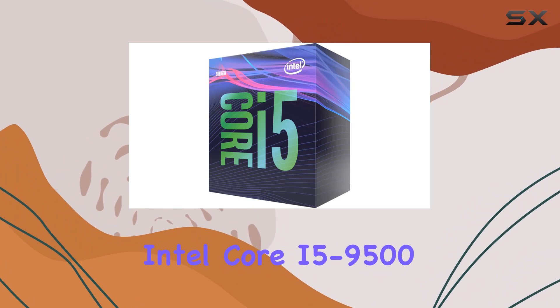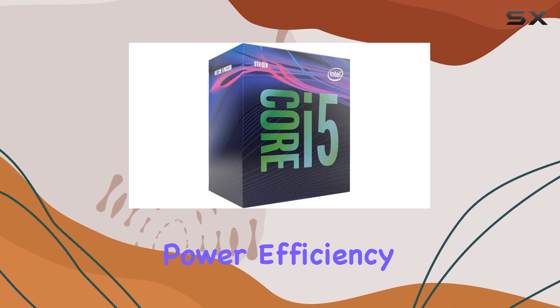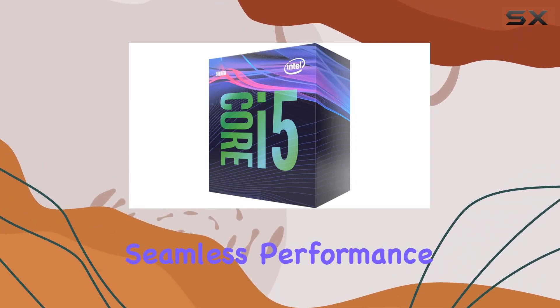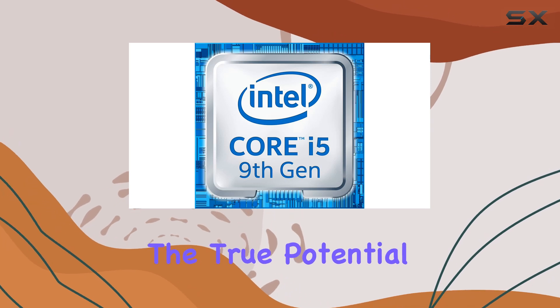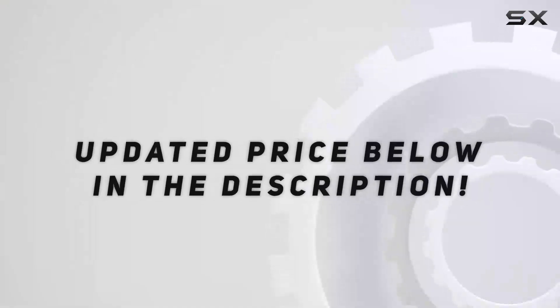Overall, the Intel Core i5-9500 desktop processor is a solid choice for users seeking a balance of power, efficiency, and reliability. Whether you're a professional looking to boost productivity or a gamer craving seamless performance, this processor has got you covered. Unlock the true potential of your system with the i5-9500 and experience computing like never before. Check out the video description for an updated price.